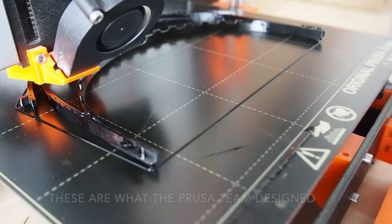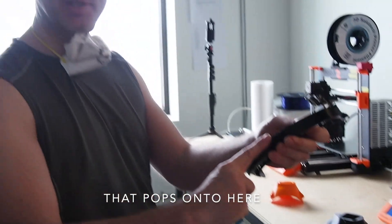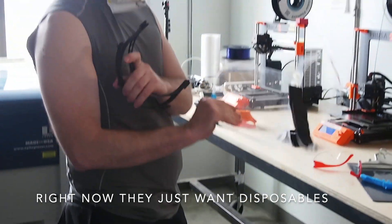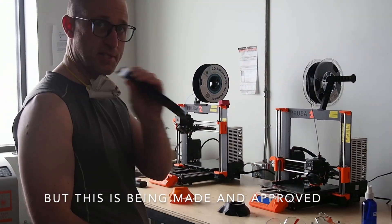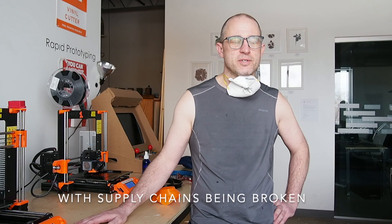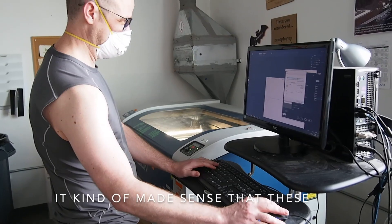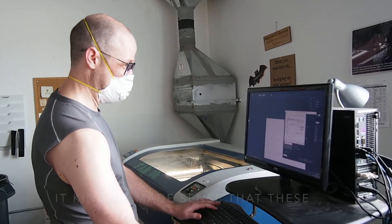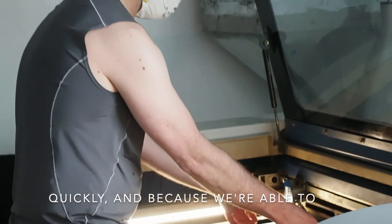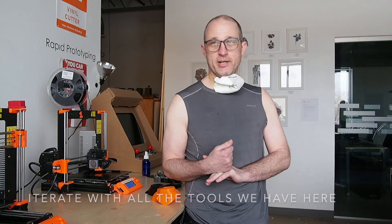This is the Prusa team design, and there's a version of this plastic that pops onto here so that you can have just face shields, and these separate. Right now they just want disposables, but this is being made and approved. With supply chains being broken, it kind of made sense that these lasers could be put to better use. Because we're able to prototype quickly and iterate with all the tools we have here, that's how I got involved.